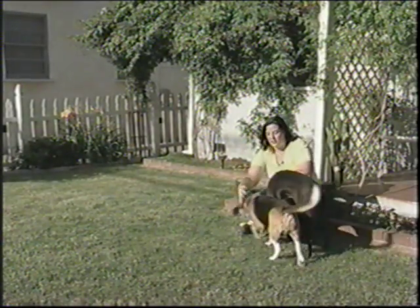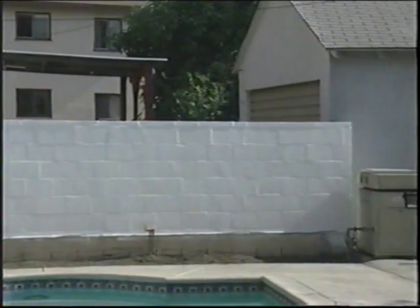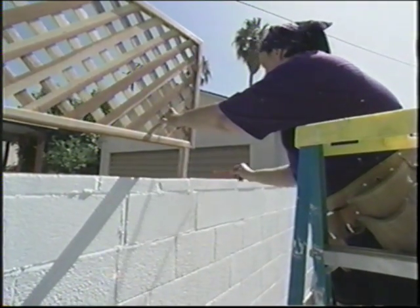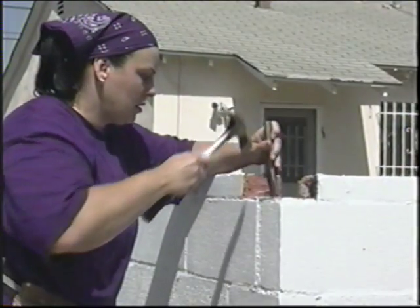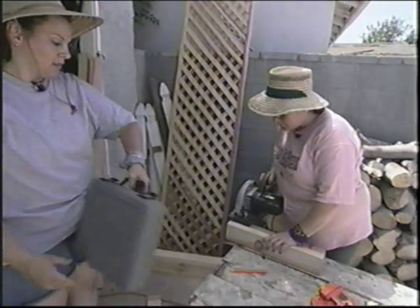Maureen Mavar loves every part of her home but one — the backyard. She wishes it provided more shade and privacy, so she's decided to build a pergola. Although Maureen has some home improvement experience, she's never taken on a project this complex. To help get it done, she's recruited her sister, Kathy. But will working under the hot sun make it hard for these sisters to keep their cool?